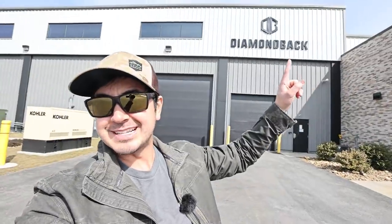Hey guys, how's it going? Hope you've been well. I'm here at Diamondback's main manufacturing facility in Phillipsburg, Pennsylvania right now.